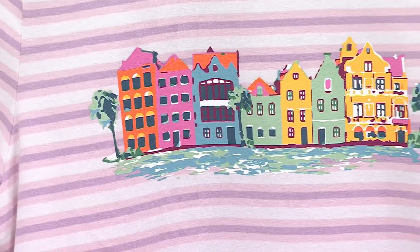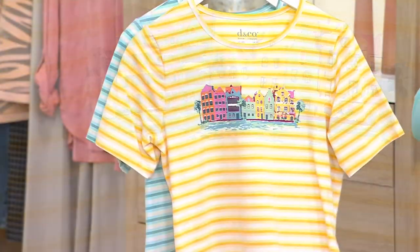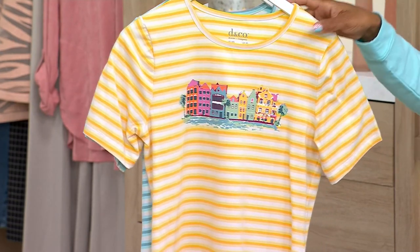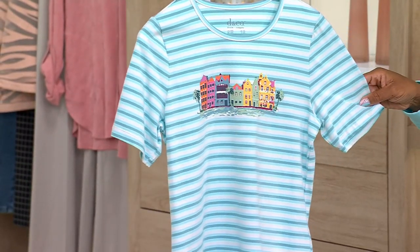This is your Dusty Lavender. Here it is in the Honeycomb. And then your Golf Blue.